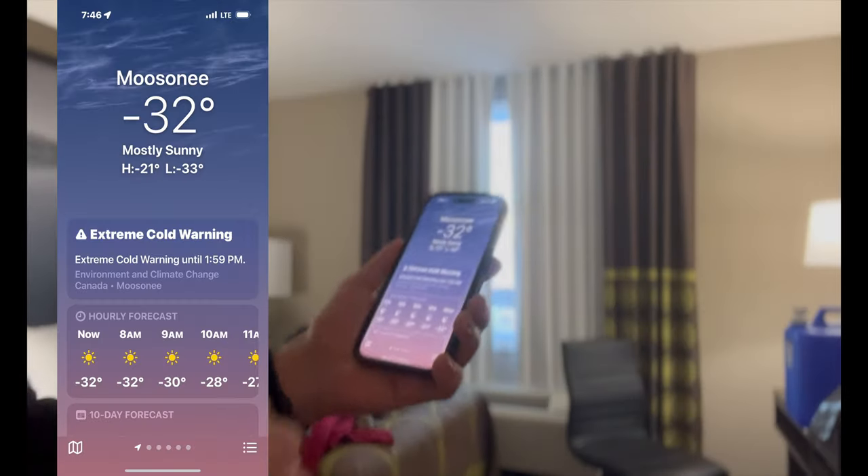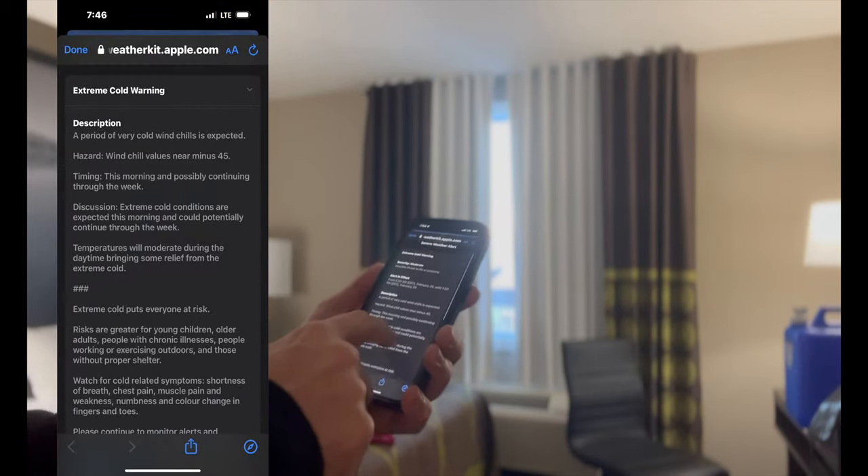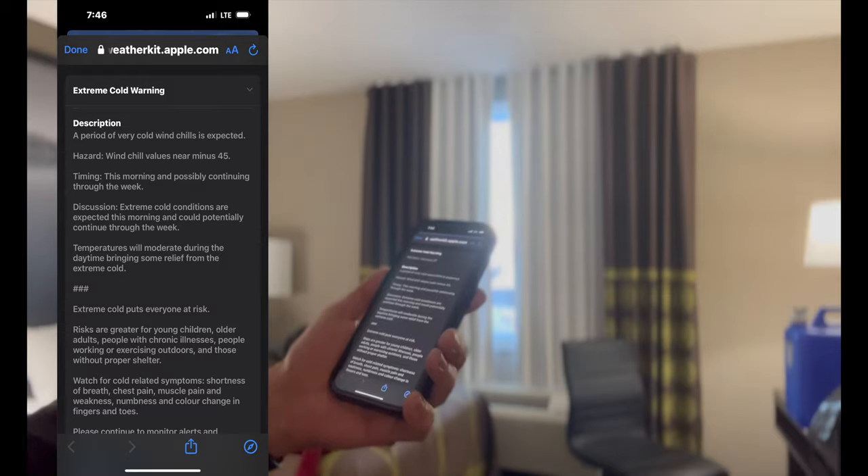But my adventure was just about to begin. I had arranged to meet a local resident to take me trapping and to see some traditional Cree skills. He told me to make sure that I dress warmly — so this is what I did.